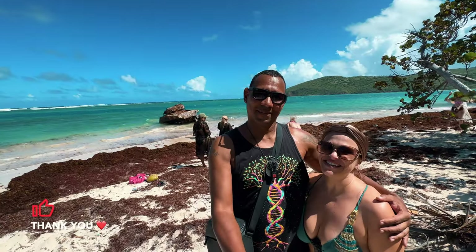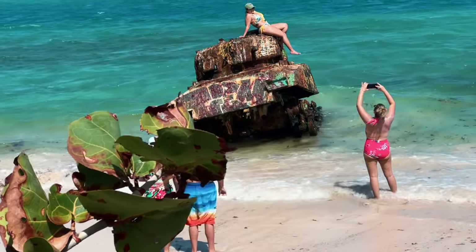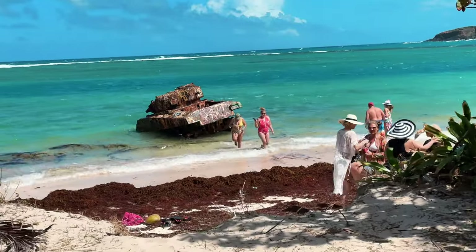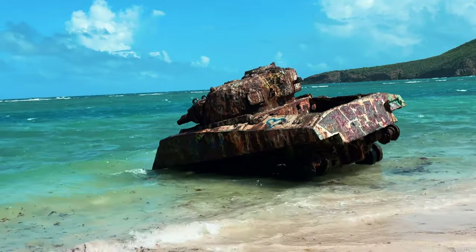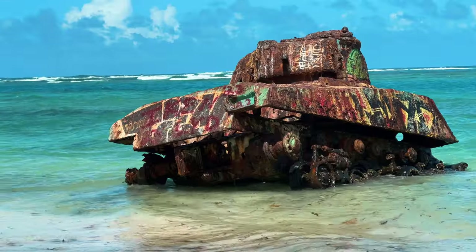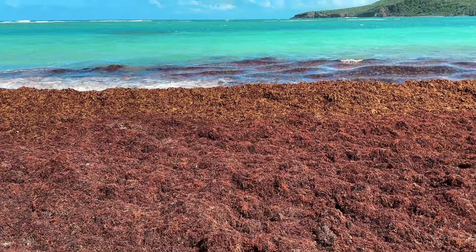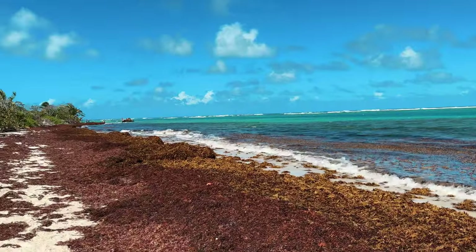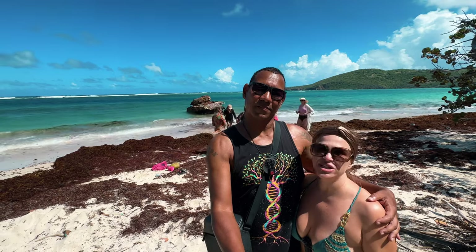We made it to the second tank and there are people behind us trying to climb on it and take photos. It is sitting right in the water, and with the waves it makes it a little challenging to get on. If you come when there aren't many waves or the tide is low, it'll be on the sand rather than in the water. On this side of the beach there is a lot of seagrass, so we're going to start our walking tour from this end and walk all the way to the opposite end where there is much less seagrass.